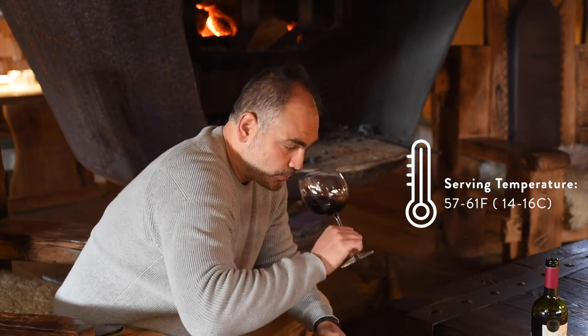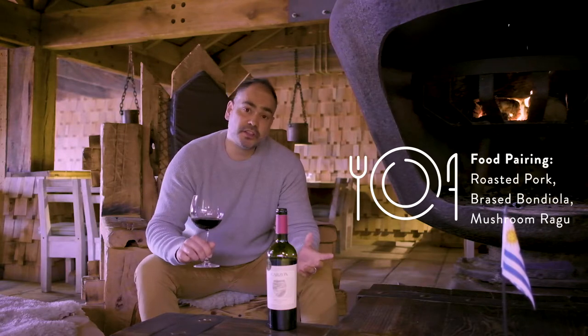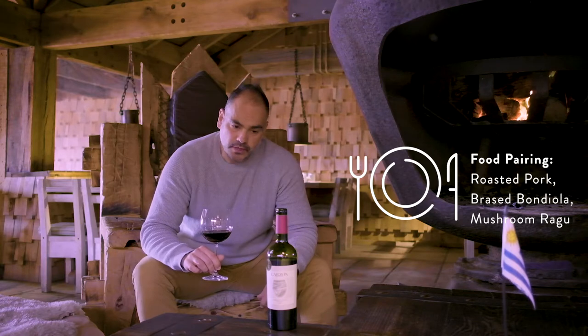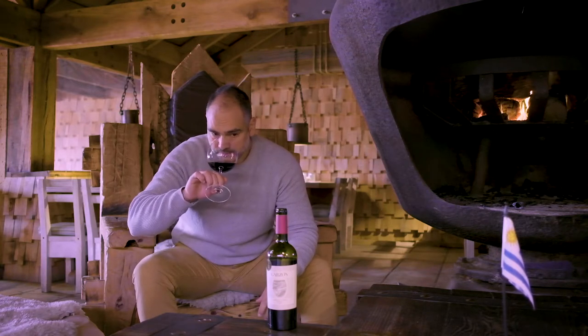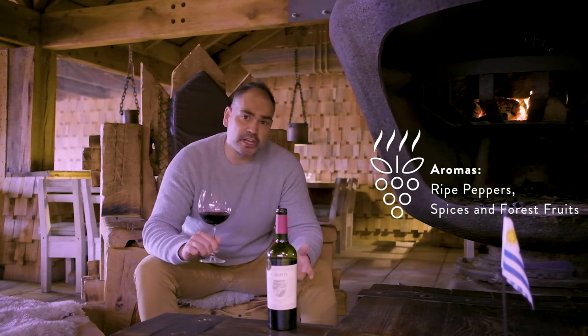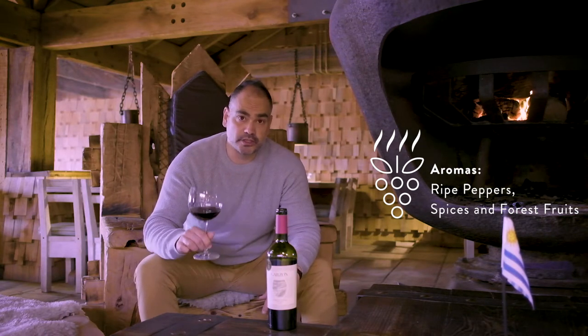Really well balanced. It's a great wine for many gastronomic dishes as well in Uruguay. In this case this wine was aged in only French oak, second use oak. And it was really, really expressive. I hope you like it and enjoy it. Cheers.